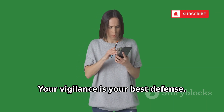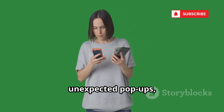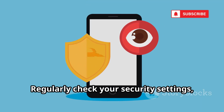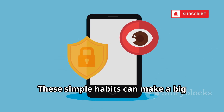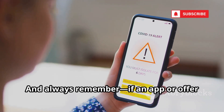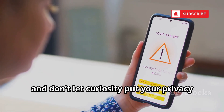To protect yourself, always avoid unofficial app stores and take the time to scrutinize every app's permissions before installing. If an app asks for more access than it needs, that's a red flag. Never click on suspicious links or download unknown files, even if they appear to come from someone you know — hackers often use compromised accounts to spread malware further. Malware is a silent invader. It sneaks in quietly and can cause devastating damage before you even realize it's there. Stay alert to unusual behavior on your device, like sudden battery drain, unexpected pop-ups, or apps you don't remember installing. Regularly check your security settings, review app permissions, and keep your phone's software up to date. If an app or offer seems too good to be true, it probably is.